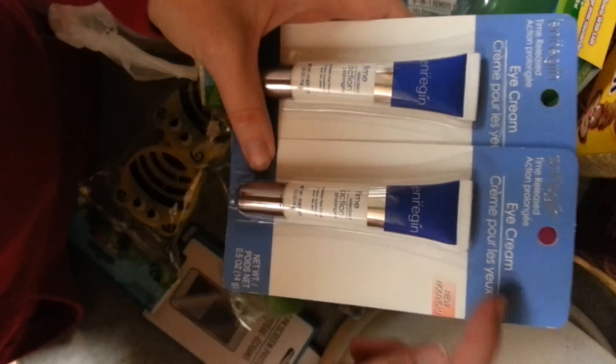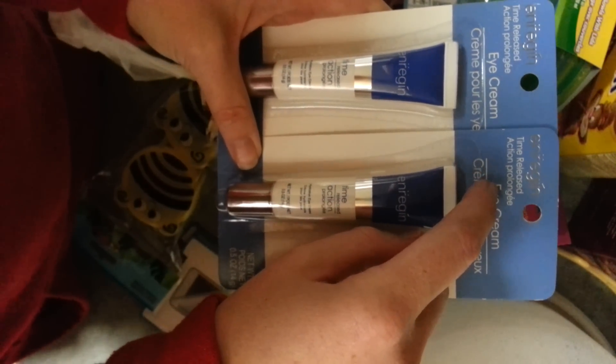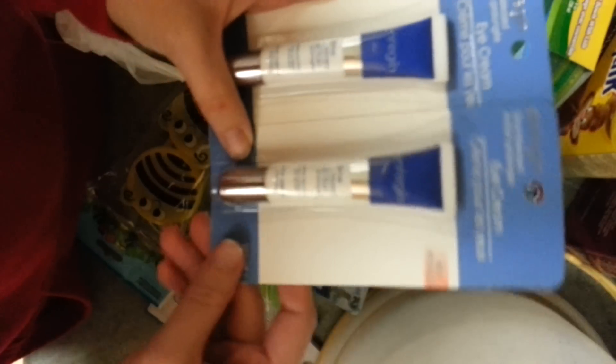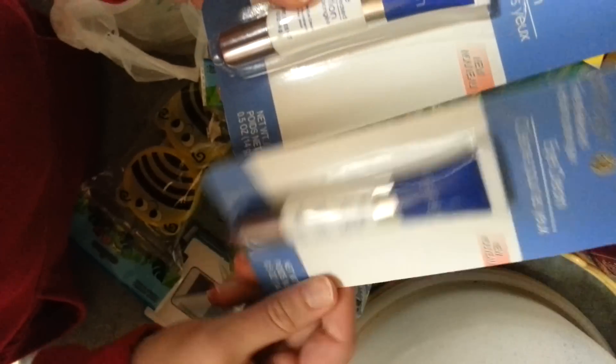I got two of these — it's the eye cream. Time released action, prolonged... I'm not sure how you say that. So yeah, I'm kinda excited to try this out and just see if this eye cream works.